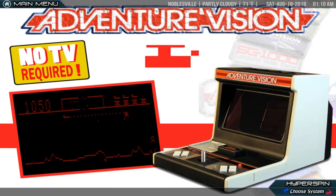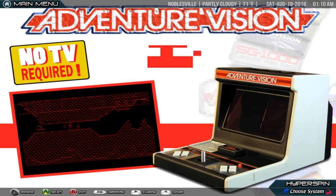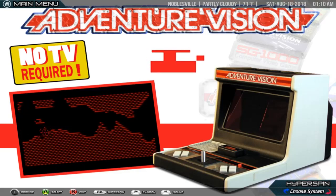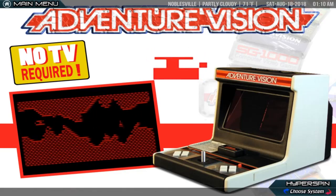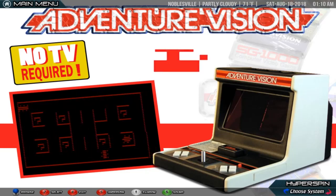The Adventure Vision is a self-contained cartridge-based video game console released by Entex Industries in 1982. The Adventure Vision was Entex's second generation system; their first console was the Entex Select-A-Game, released a year earlier in 1981.